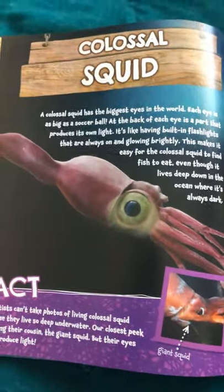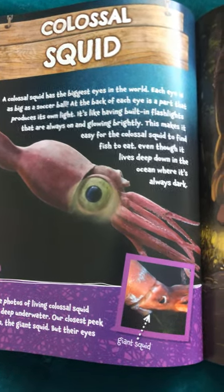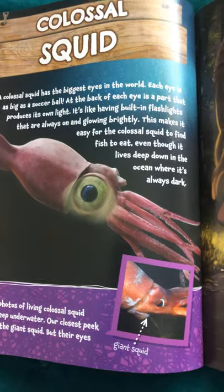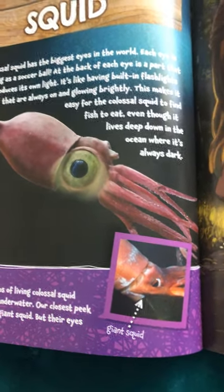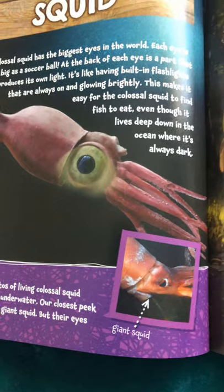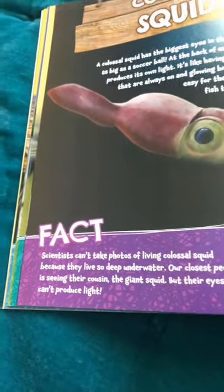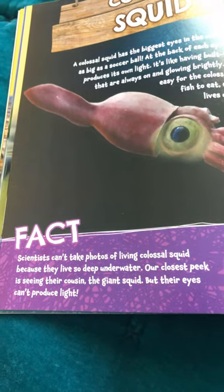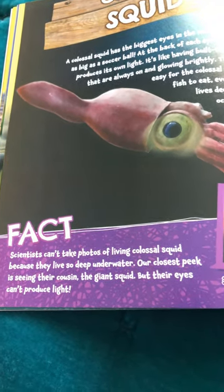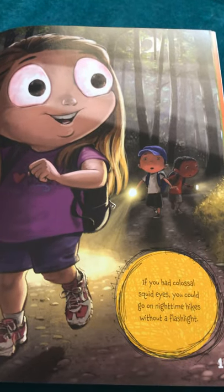Colossal squid. A colossal squid has the biggest eyes in the world. Each eye is as big as a soccer ball. At the back of each eye is a part that produces its own light. It's like having built-in flashlights that are always on and glowing brightly. This makes it easy for the colossal squid to find fish to eat, even though it lives deep down in the ocean where it's always dark. Scientists can't take photos of living colossal squid because they live so deep underwater. Our closest peek is seeing their cousin, the giant squid. But their eyes can't produce light. If you had colossal squid eyes, you could go on nighttime hikes without a flashlight.